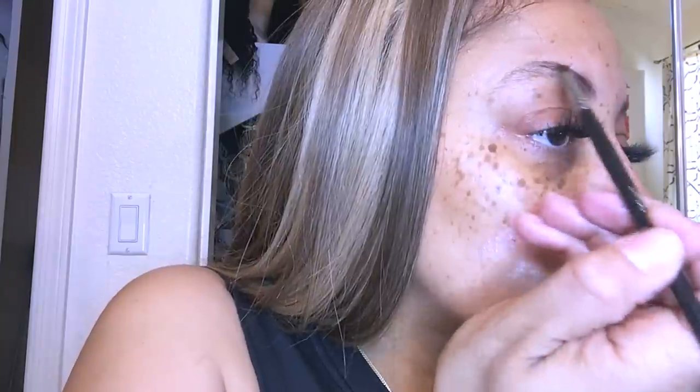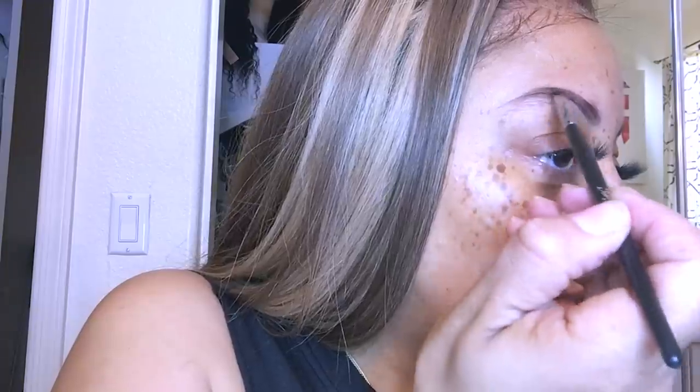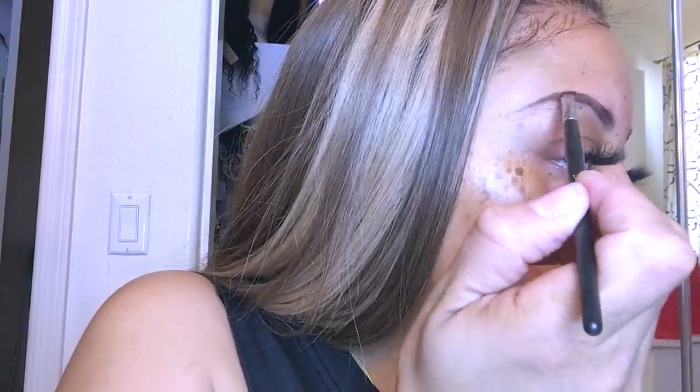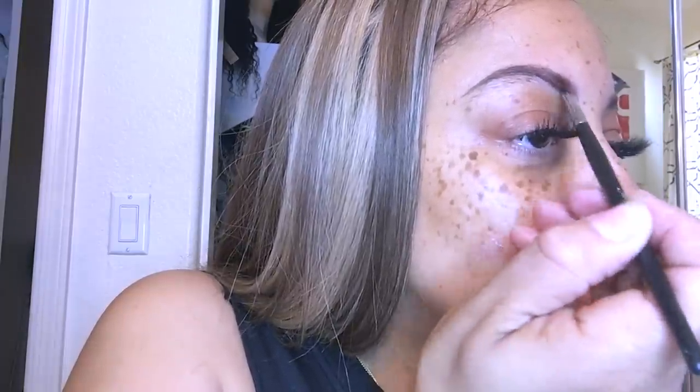I did let my eyebrows grow in a whole lot because I just got tired of tweezing them and basically drawing them on, so I just let them grow in and haven't tweezed them in a long time. The eyebrow gel I'm using I did purchase from Amazon — I love it because it lasts for 24 hours, though if you have oily skin it won't quite make it that long.